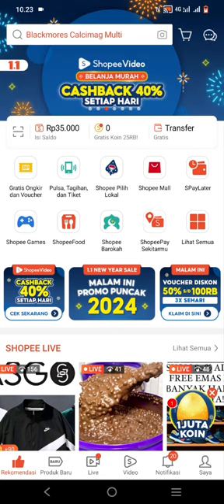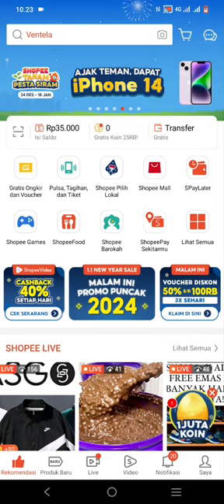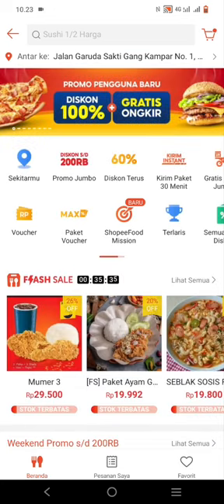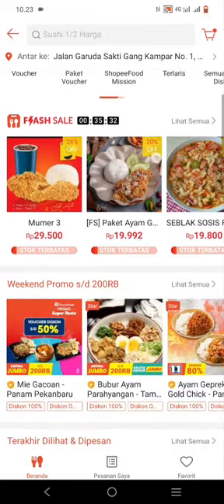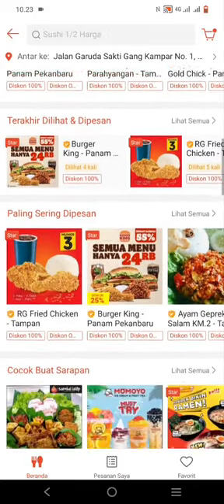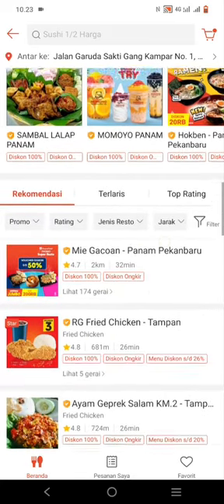First, open your Shopee app and select the Shopee Food menu on the home page. Once inside, you will find a huge selection of food or drinks, from street food to five-star restaurants. There are also promos available here.